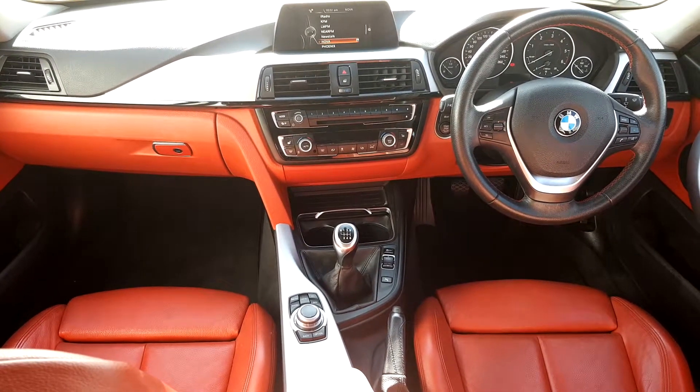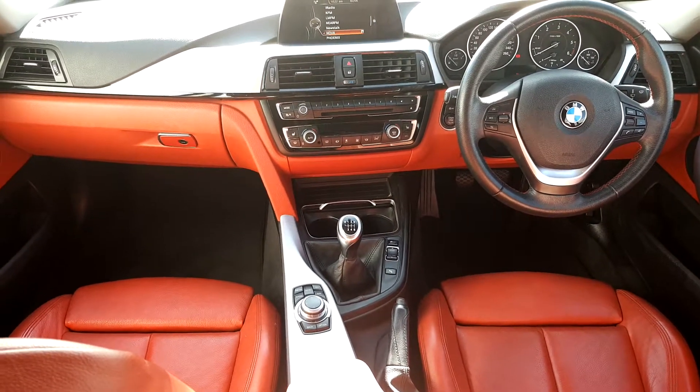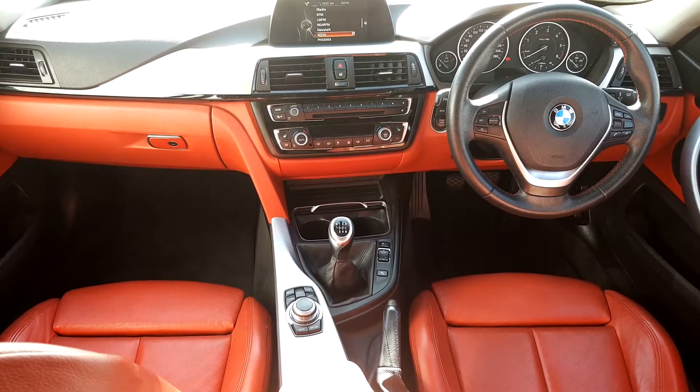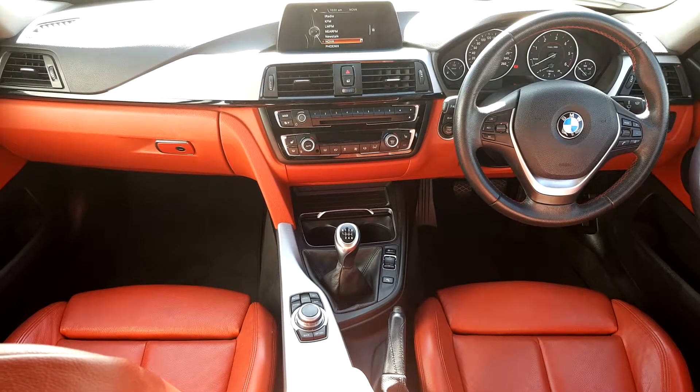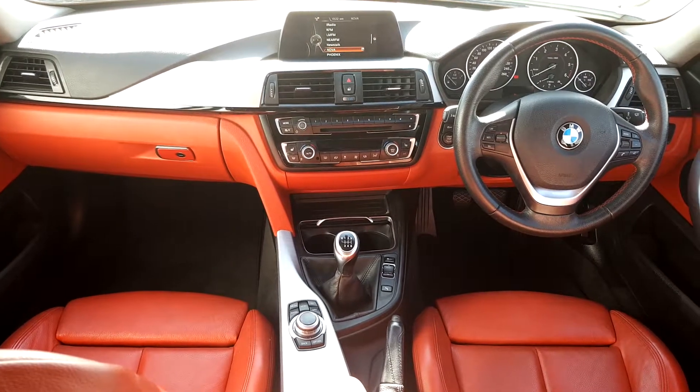It has a multimedia system with sat-nav, parking distance control, Bluetooth with USB audio, and also has the heated front seats.